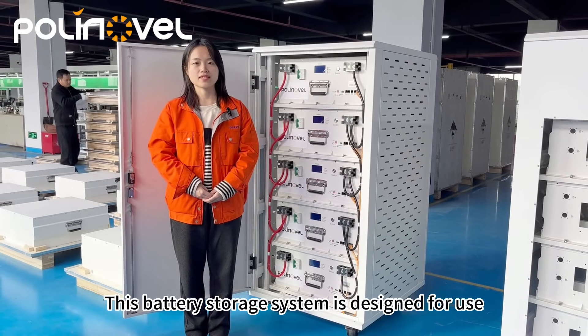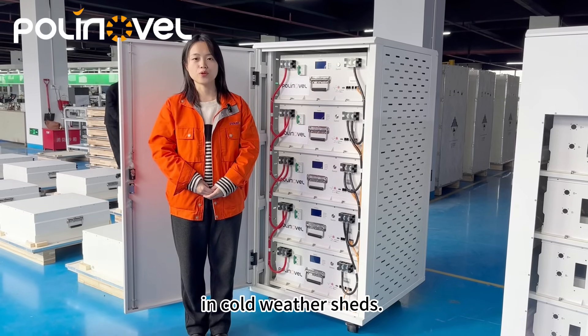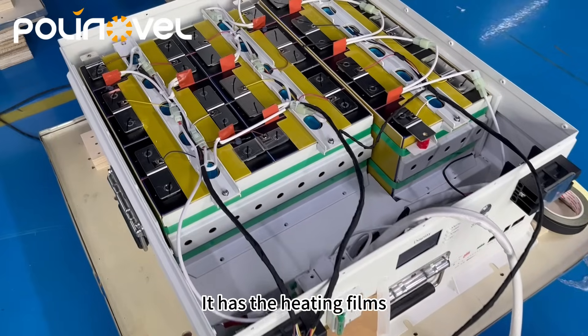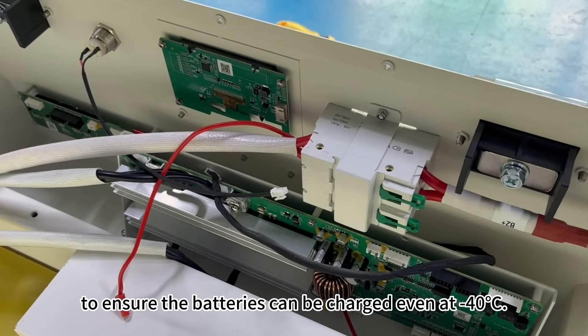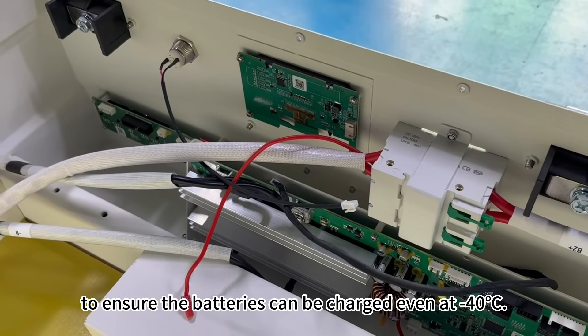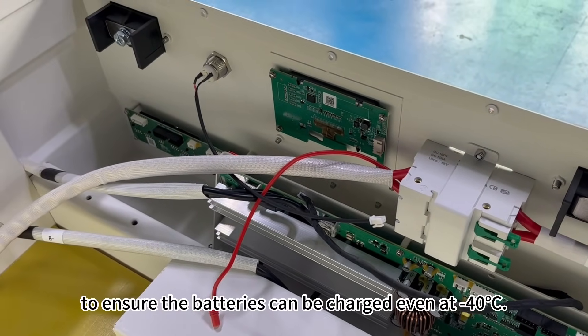This battery storage system is designed for use in cold-weather scenarios. It has heating films and a BMS with a heating function to ensure the batteries can be charged even at minus 14°C.